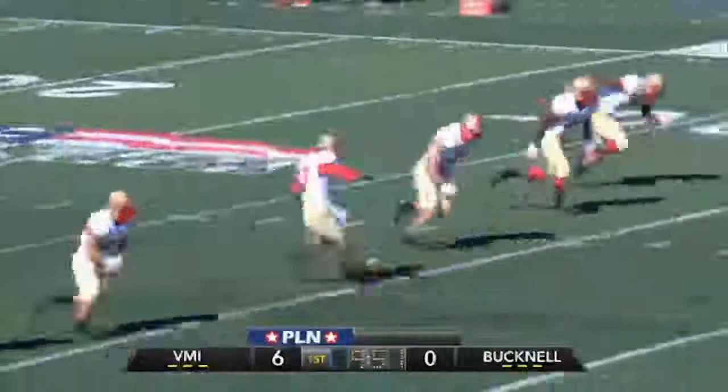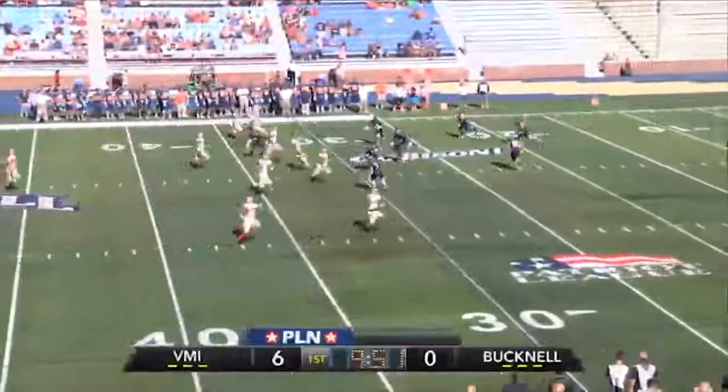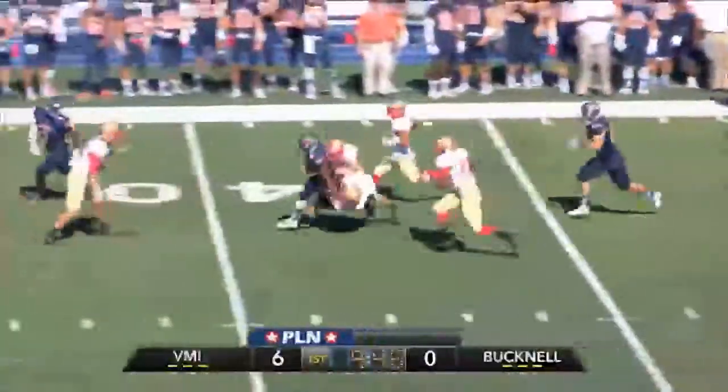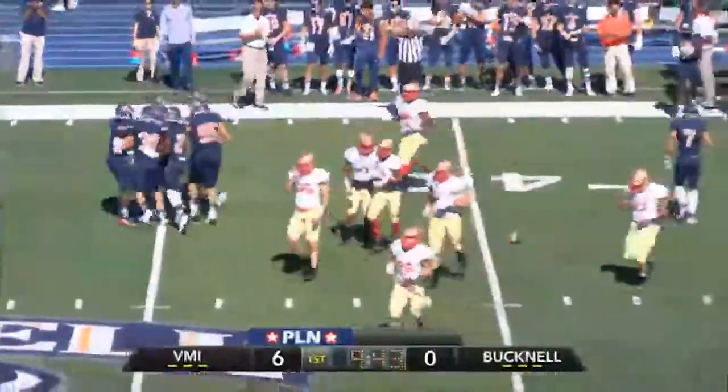Here comes Christopher to boot it left to right with the left foot. This one will be much deeper and Moore Green will take it, subbing for Nick O'Brien at the Bucknell 5, up the numbers to the 20, to the 25. Breaks a tackle to the 30, high steps a man to the 35, and Stephon Moore Green takes it to the Bucknell 40-yard line.